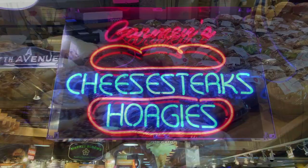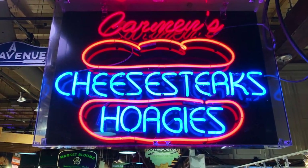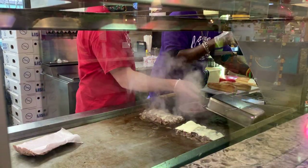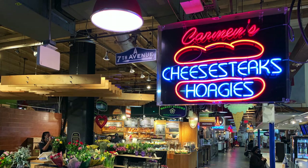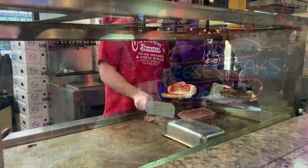Up first, an iconic Philly favorite: the cheesesteak. There are several places to find an amazing cheesesteak at Reading Terminal Market, and Carmen's Famous Hoagies and Cheesesteaks is among them. They've been serving these local specialties since 1983.